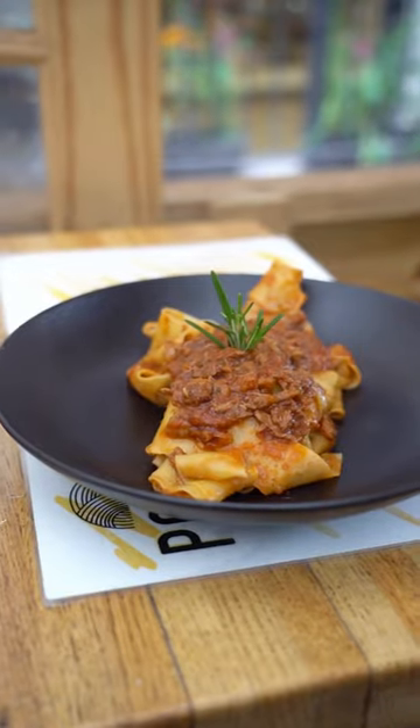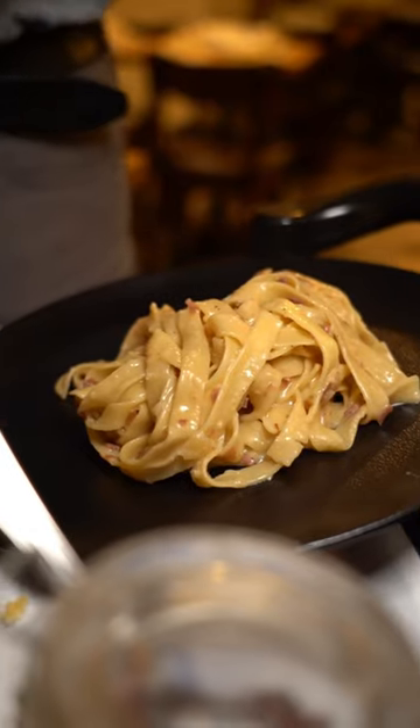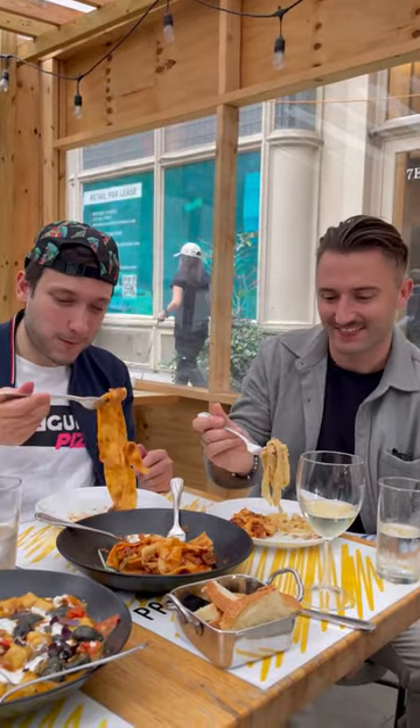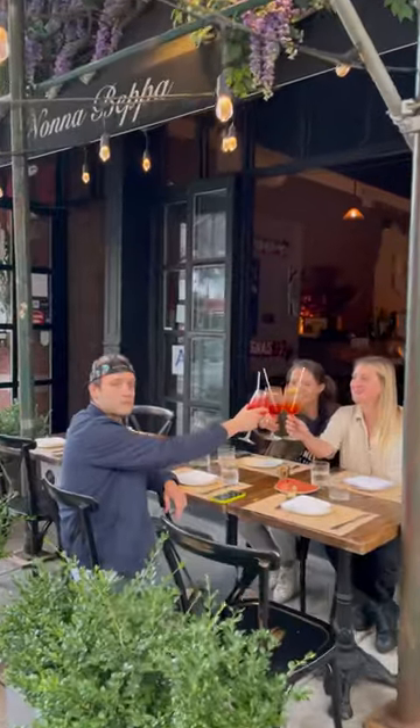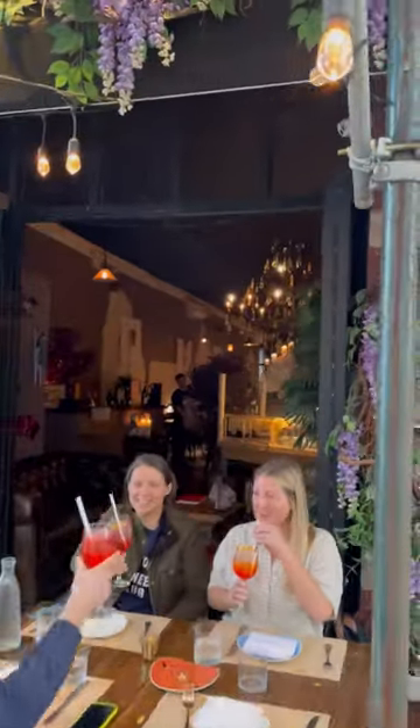He has classic dishes on the menu like pappadelle al ragu, as well as his less traditional namesake dish, pasta giusto, with tagliatelli and crispy prosciutto finishing a wheel of cheese — something his mom used to make him growing up. A short trip downtown took us to Nonna Beppa in Tribeca.